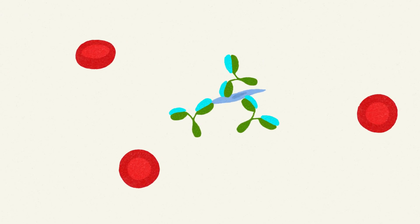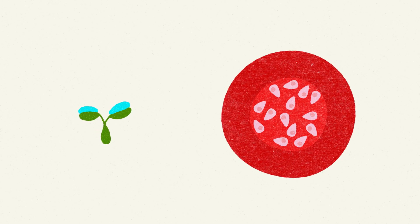To defend us against invaders like malaria parasites, our bodies make antibodies. Antibodies help our immune systems to detect and clear invaders before they make us ill. But the malaria parasite has a solution — it gets inside human blood cells, where it hides from antibodies and multiplies in secret.